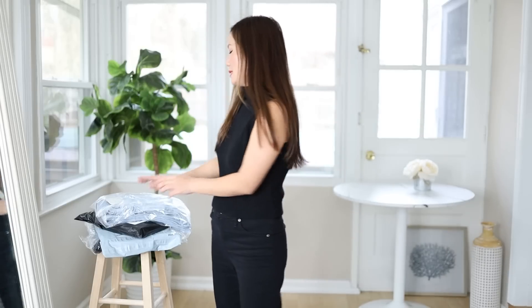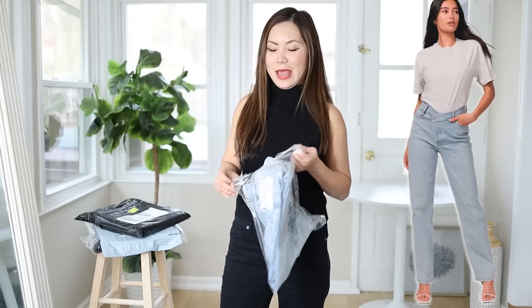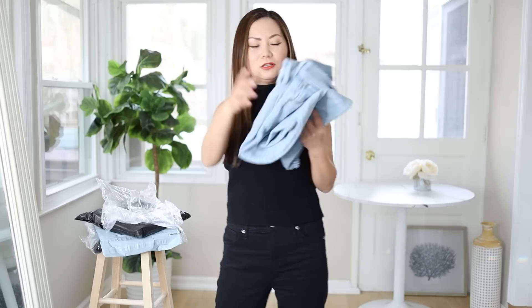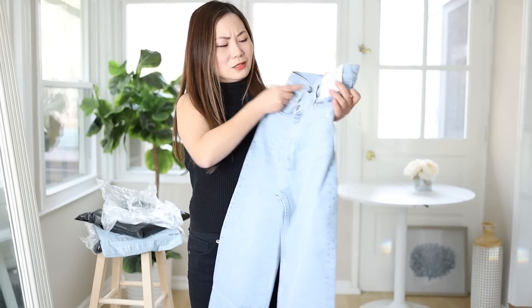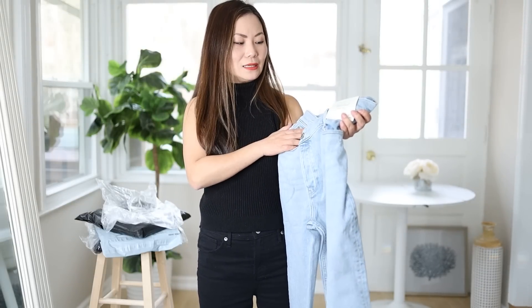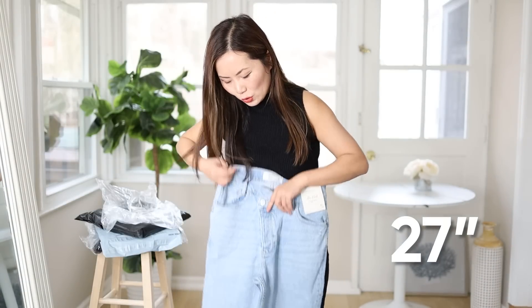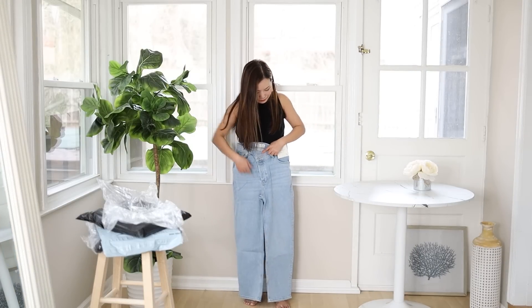The next trend: we're going to test the crisscross jeans. They're all over the place and I've always been curious about them. I purchased this one from Abercrombie — I haven't opened it before this video. It's also a dad fit — high-rise — 27 inches in the waist, and I got it in the short length. This doesn't look too long compared with the other two pairs I got from them. I'm ready — what do you think?